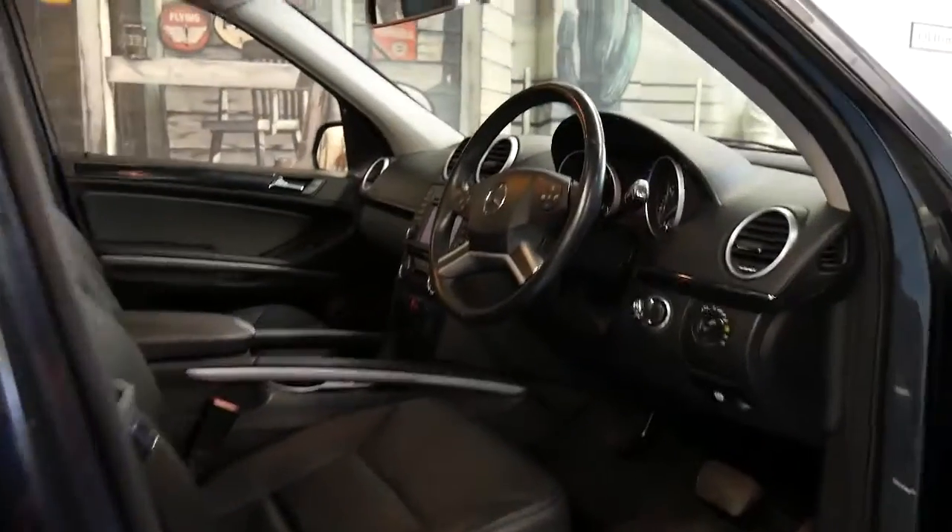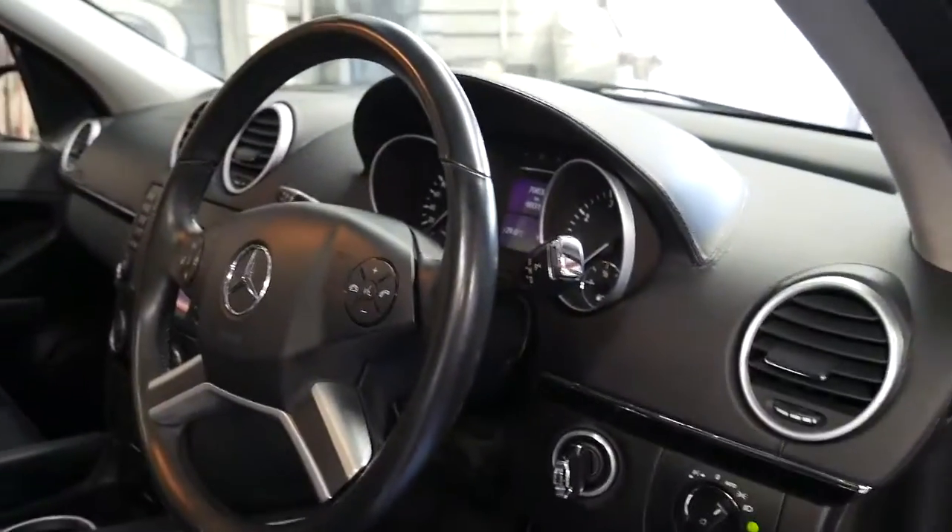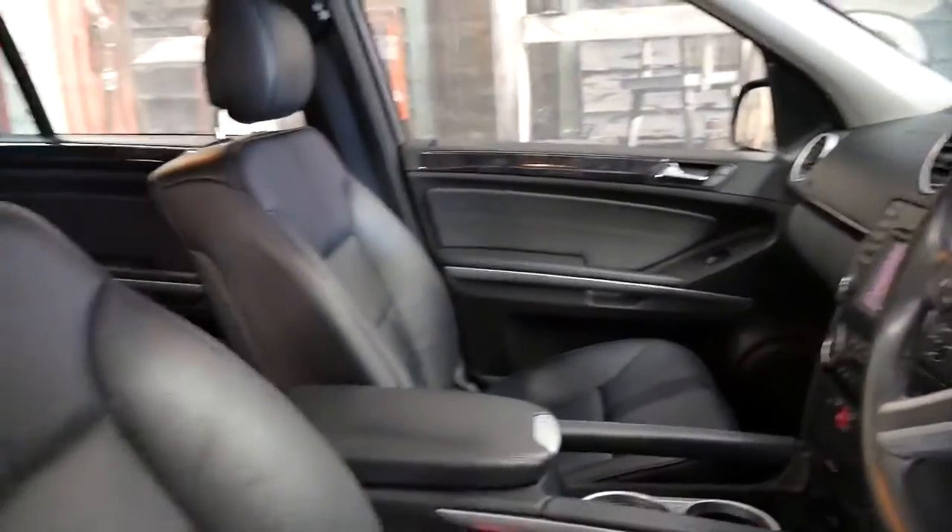It's got a very good service history. The next service isn't due for about 8,000 kilometres. It's got two remote keys and xenon lights as well.